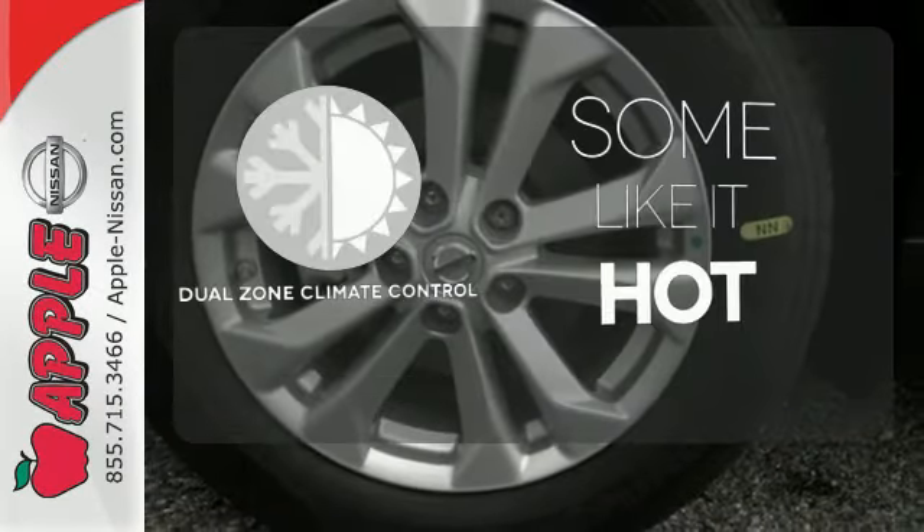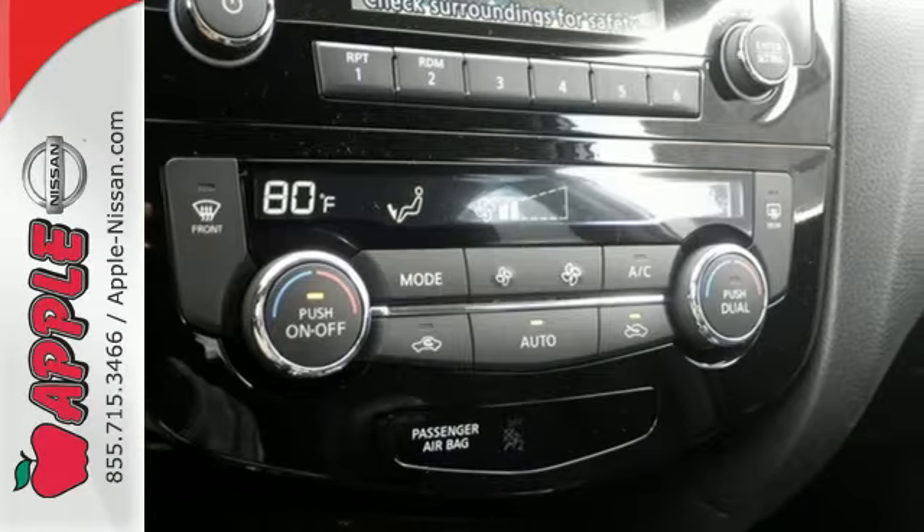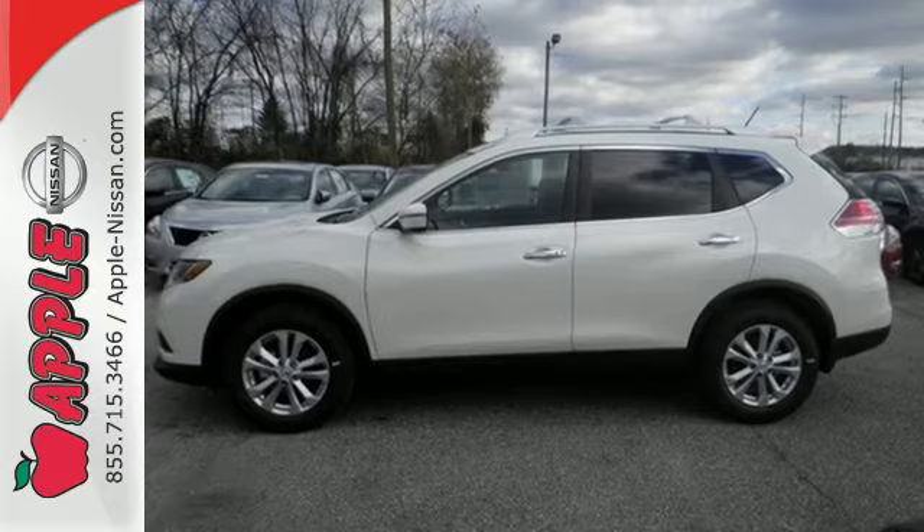Dual zone climate control lets you and your passenger pick a personal temperature. Catch attention in this exceptional Rogue. Come and give it a test drive today.